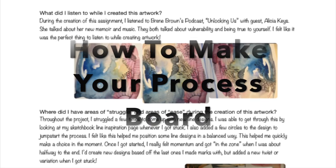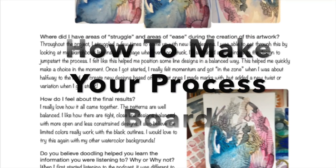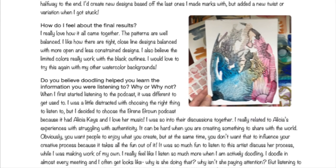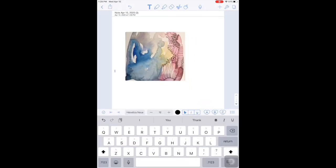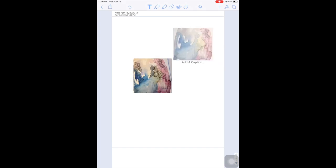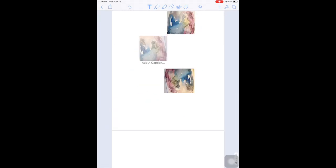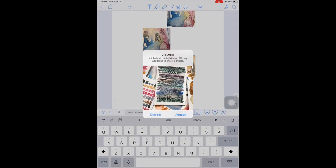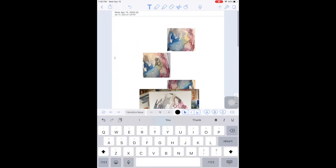Now that you have finished your doodle, I want you to reflect on that experience. Gather your images and open up Notability, or whatever other writing app you like to use. I open up Notability and use the plus sign to add in my images. From there, I'm going to start placing some text around the images and write about my process.